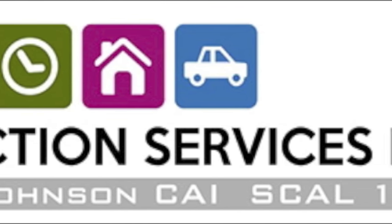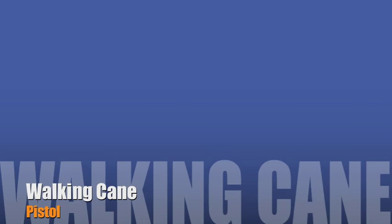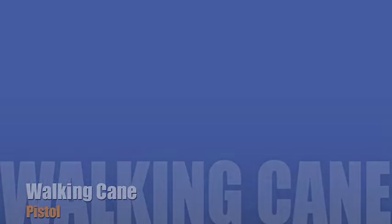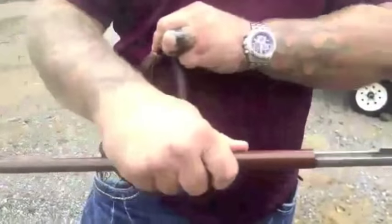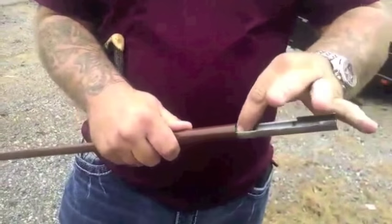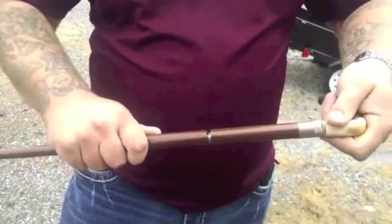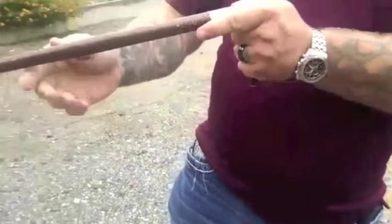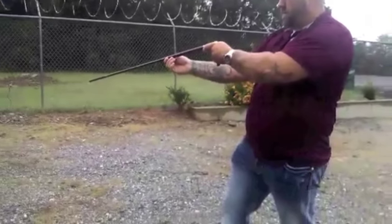Welcome to another auction services video presentation. One of the featured items in this auction is a walking cane pistol. It's a .410 caliber which loads into the stock of the cane. You pull the trigger and there you go.